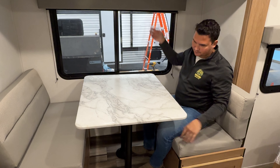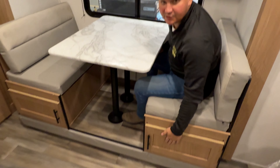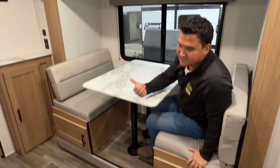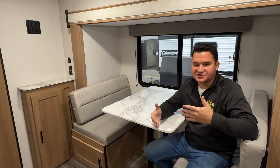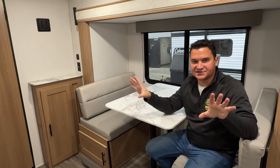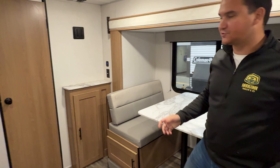One nice thing I really love about this unit is it does have a lot of great storage. It's got pretty decent pass-through storage. And on the left-hand side here, it does have storage accessible from the queen bed, which is great — if you have extra bins, you want to put extra bedding, etc., it's really nice.